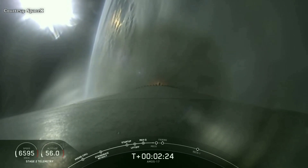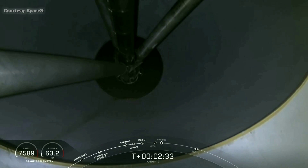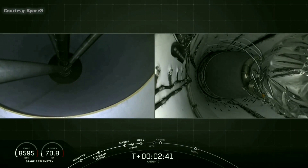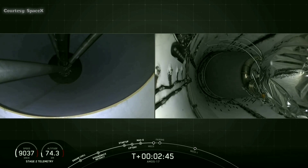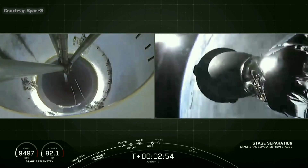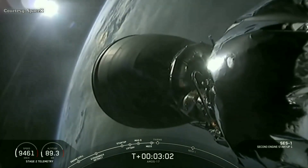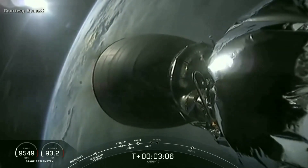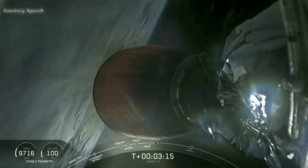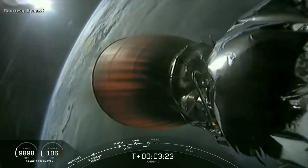Coming up quickly in 20 seconds, a sequence of events: main engine cutoff — the nine main engines shut down — stage separation, and then ignition of the second stage engine. Stage separation confirmed. We've had successful ignition of the second stage engine; the Merlin vacuum engine is up at power. Turbine speed looks good. You can see the nozzle beginning to glow red — a tradition for the upper stage. First stage has completed its mission.